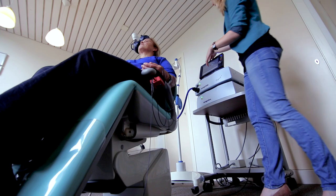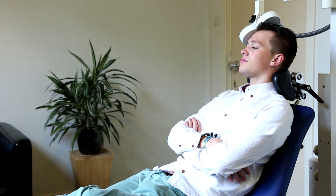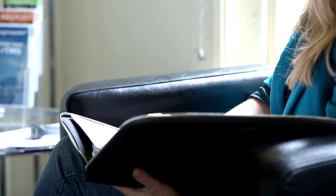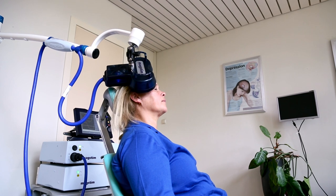During RTMS treatment, the client receives psychotherapy. Research has shown that psychotherapy combined with RTMS enhances clinical efficacy. Every fifth session, questionnaires are used to assess the effect of the RTMS treatment. Usually, a decline in depressive or OCD symptoms is noted after 10 to 15 sessions.